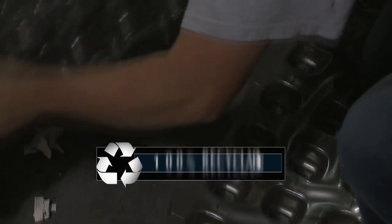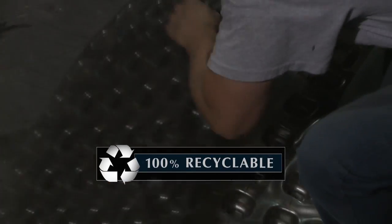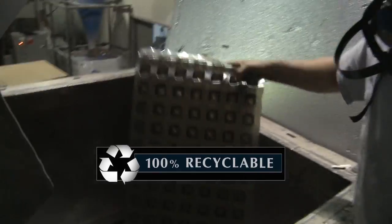In the long run, we reduce our dependence on landfills. The mattress is 100% recyclable. That's a big issue for us in terms of sustainability.